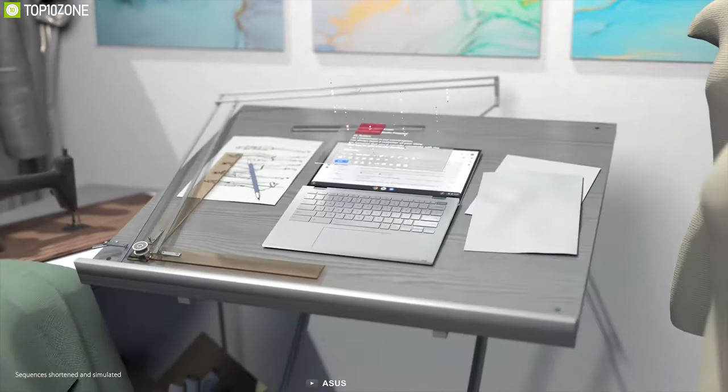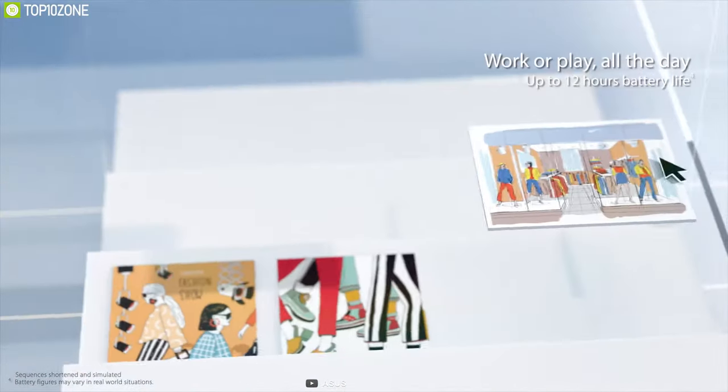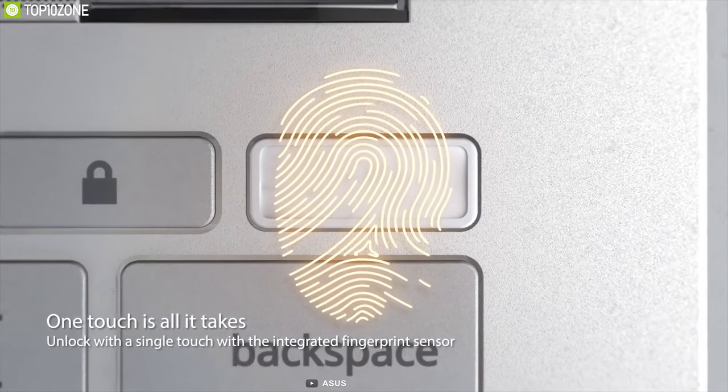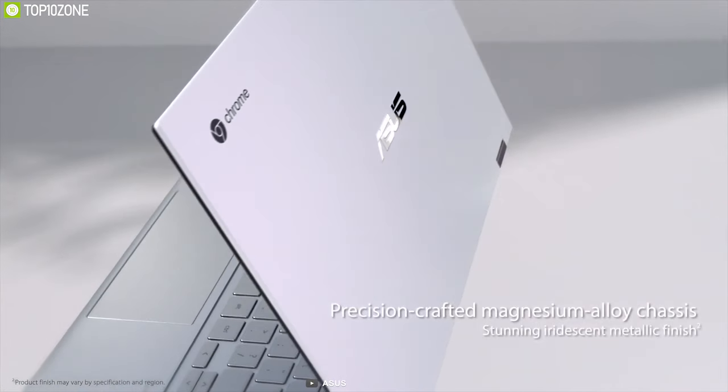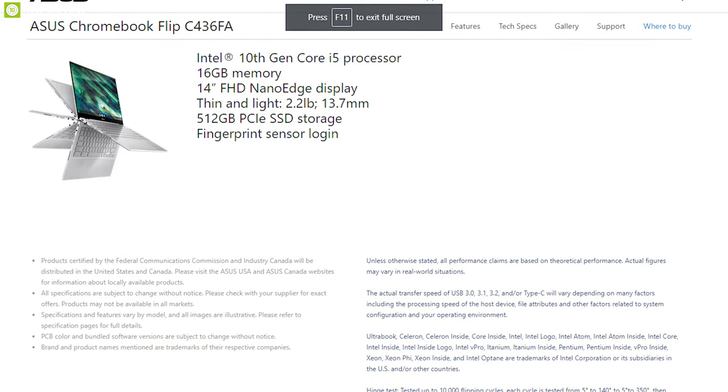The Chromebook Flip is powered by a 42Wh lithium polymer battery that is powerful enough to run this laptop for up to 12 hours on a single charge. If you are looking for a laptop that offers security and performance in a premium chassis, this is an amazing option and you can buy it online.